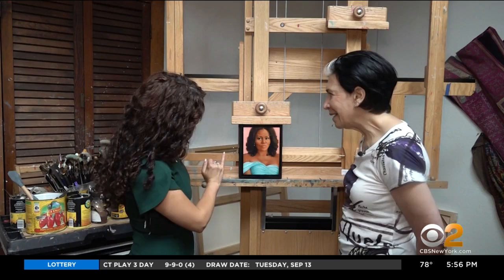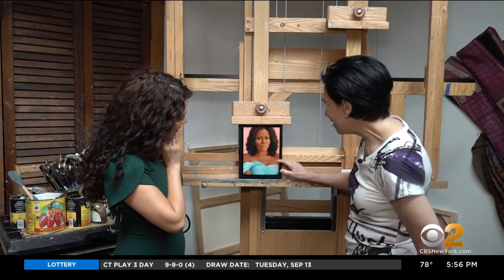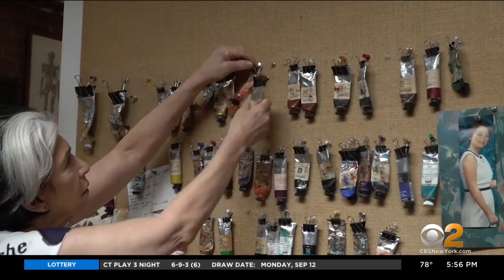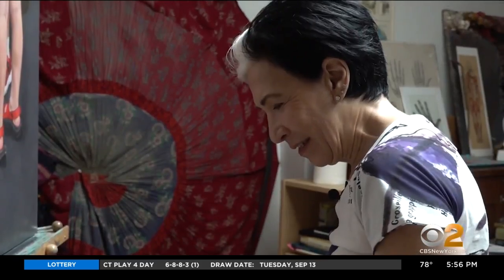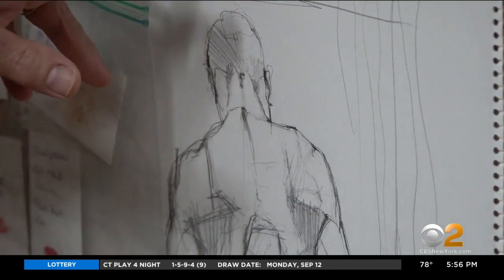Sprung says that towards the end of Obama's last term, she got an email from the curator of the White House saying she was at the top of their list to paint Michelle Obama. She said it was incredible. She eventually went for an interview in the Oval Office, and after weeks of bated breath and repeated calls, one day they finally said: you have it.